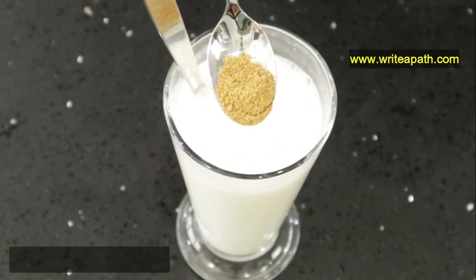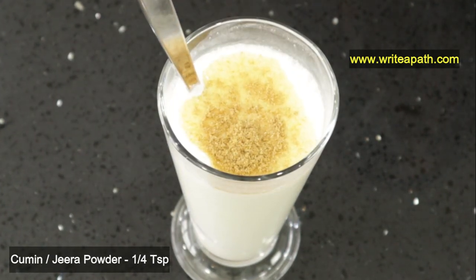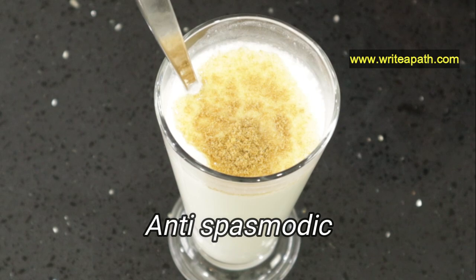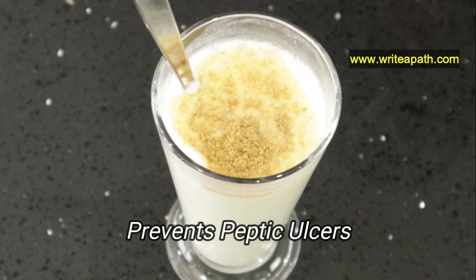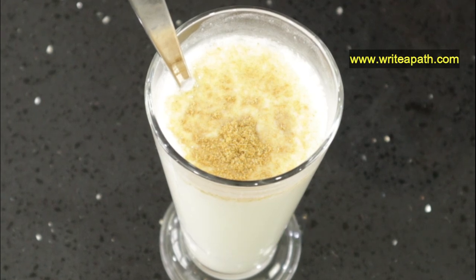Add one-fourth teaspoon of cumin or jeera powder to this buttermilk. Cumin is a very good antispasmodic — it cures ulcers and also prevents peptic ulcers.